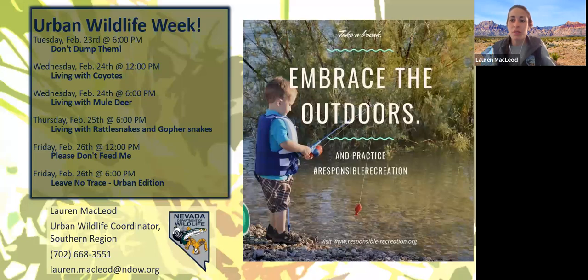Someone asked what the 'Don't Dump Them' webinar will be about. That webinar is going to be focused around feral wildlife in our environments and the effects of pet dumping on the ecosystem. My co-worker Jess Wolf will be putting that one on tonight. It's a webinar we haven't done before, so it'll be interesting to have that conversation with those that choose to participate.